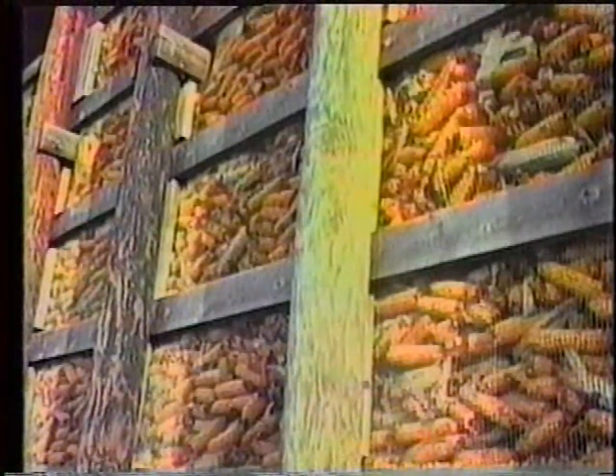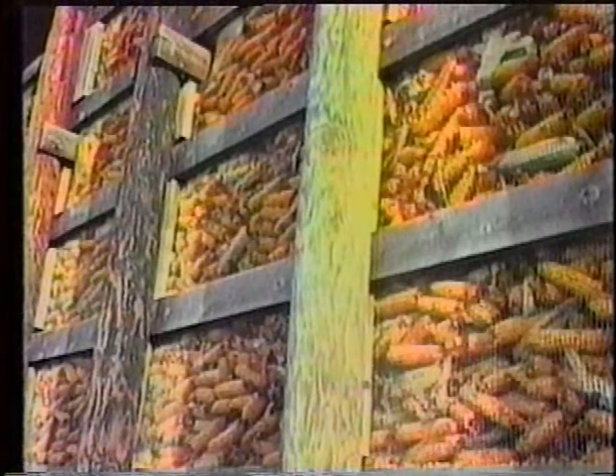Hi, this is Eric Hertel at Lee's Turkey Farm and we're here to show a little bit of what goes into the preparation for Thanksgiving, so I hope you enjoy it. Here we have some corn, or better known as feed, for the turkeys. This is the food that they live on while they spend their time here.